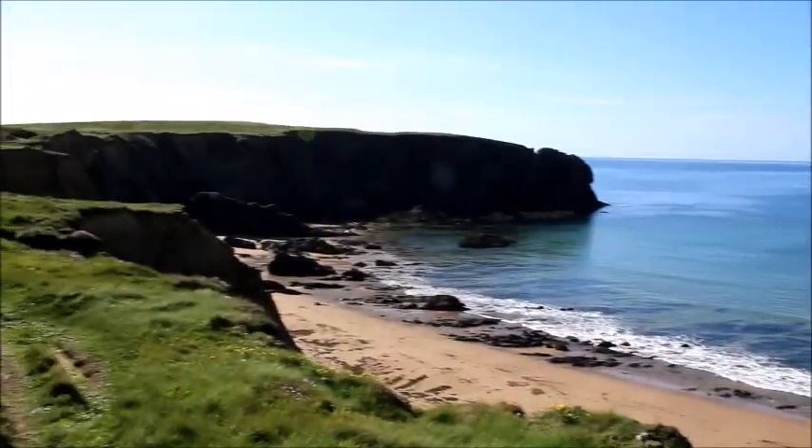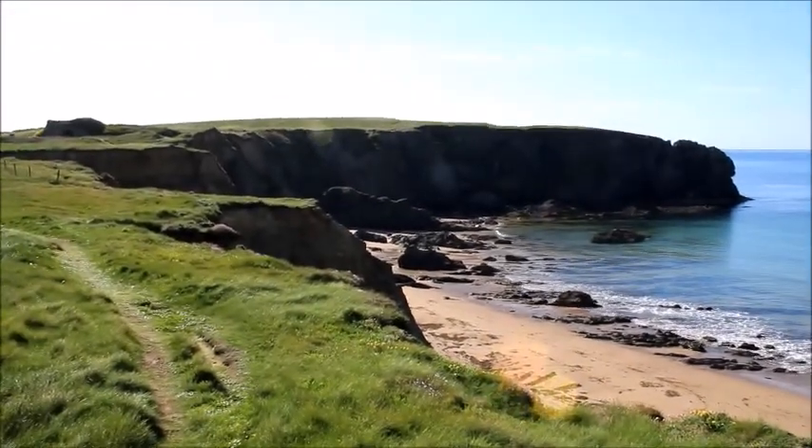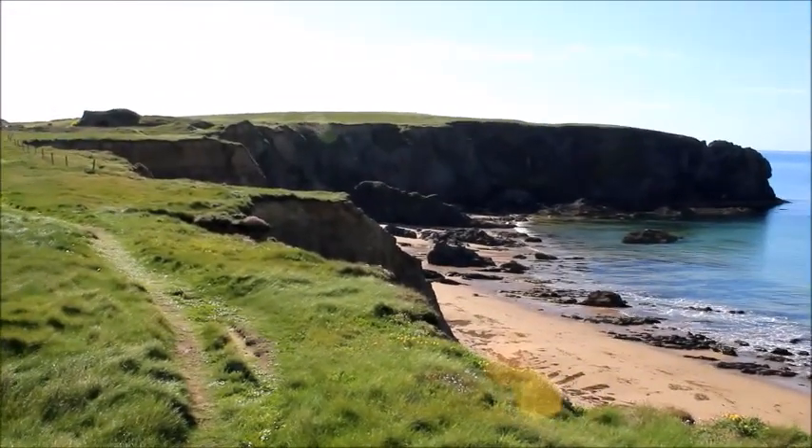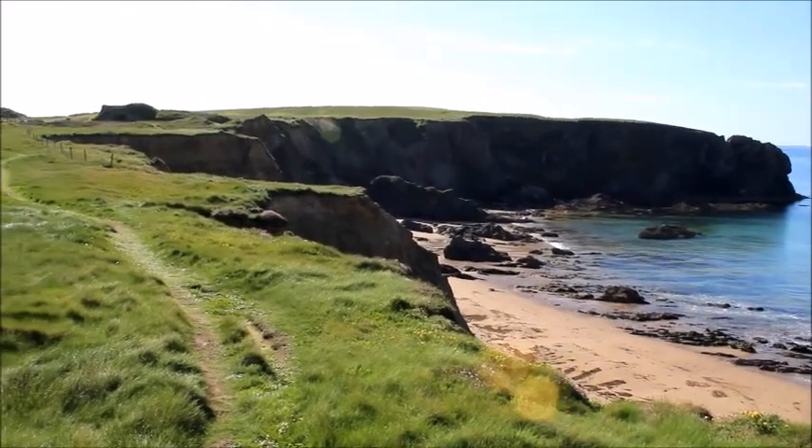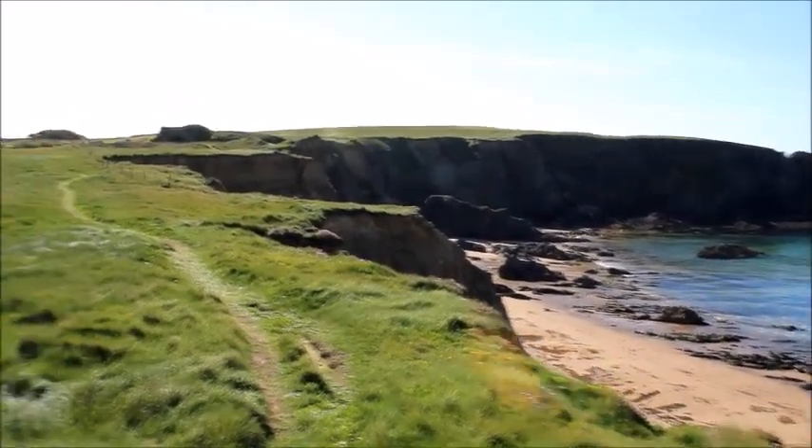Swinging around again, you can see the cliffs — this is the western extreme of Bagginbun Head — and you can see why nobody was willing to try to get around to attack the Normans in the back, because they just couldn't.